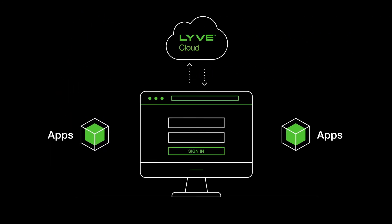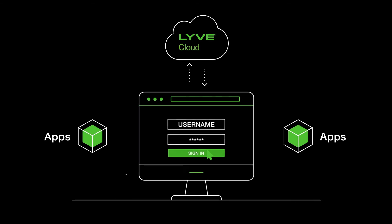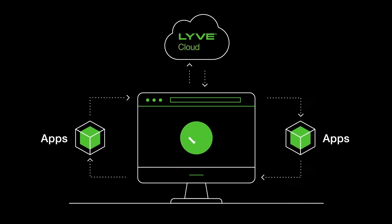LiveCloud supports S3 interfaces with 100% compatibility, making it simple to connect applications and move data.